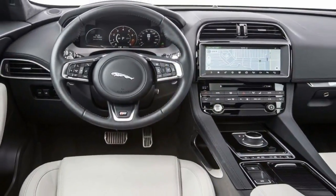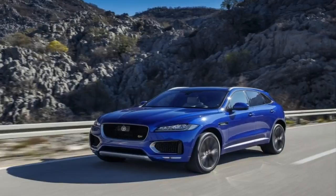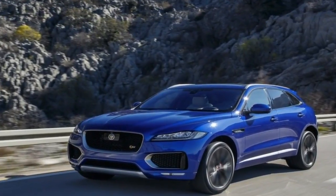Good day. The E-Pace arrives looking every bit as fresh as the rest of the Jaguar range and sits squarely in an ever-growing market. But this whole SUV thing doesn't look like ending, either.